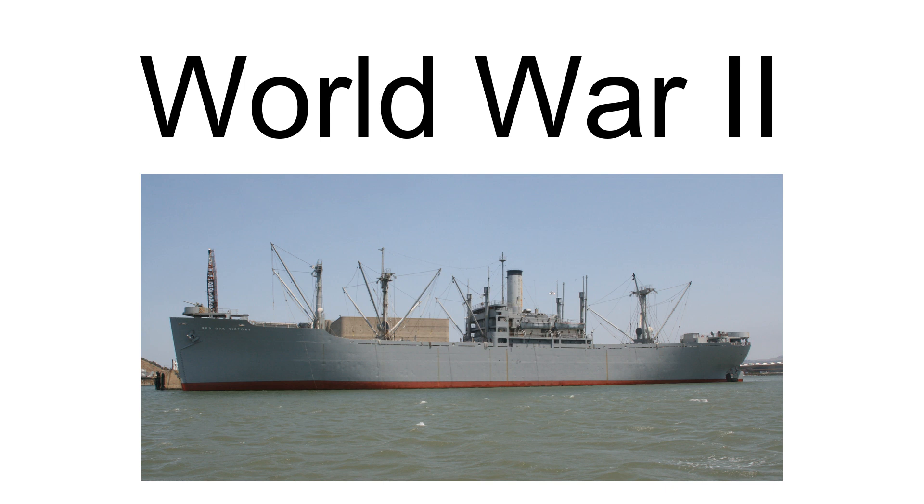During World War II, the SS Luray Victory operated in the Pacific Ocean bringing supplies to the U.S. and the Allies. On November 30, 1944, the SS Luray Victory reached New Guinea. The ship was part of Convoy GB-720, which carried supplies to forces fighting in the Battle of Leyte and the Battle of Okinawa.